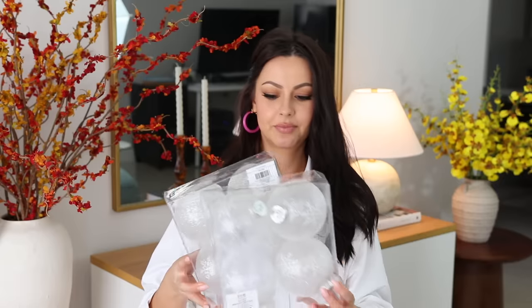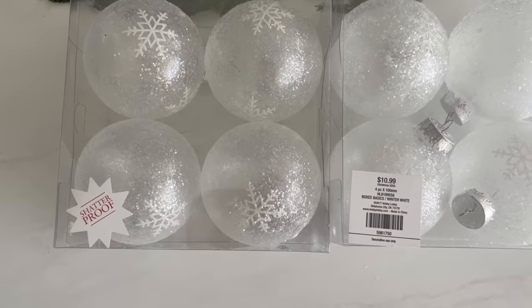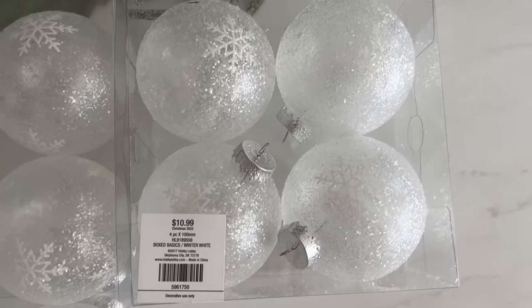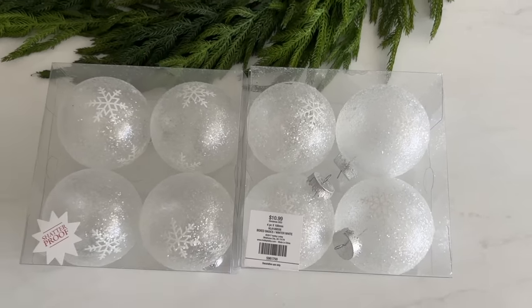Next I got two packs of these clear balls — they have very subtle white snowflakes and are covered with glitter, and they're four inches in size. Regardless of your color theme, it's always a good idea to add clear balls because they reflect light but also let light go through, which creates a beautiful sense of depth and dimension on your decorated tree.